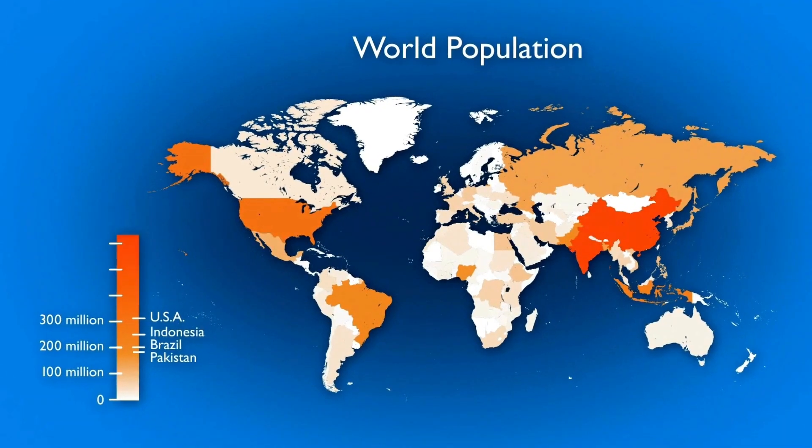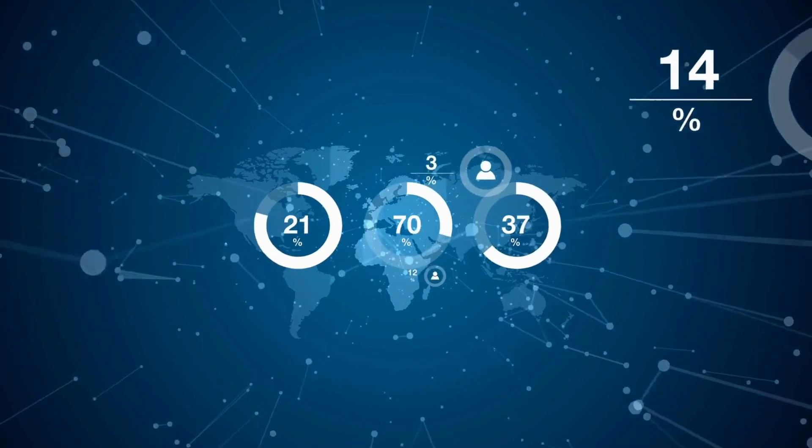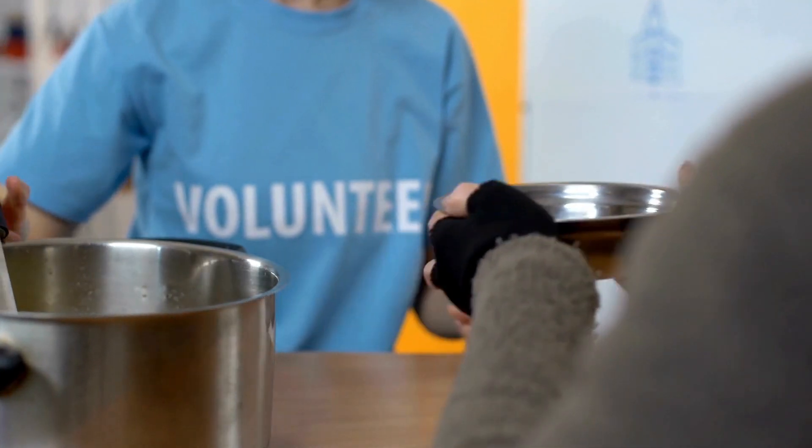With the world's population growing rapidly, reaching up to 9.7 billion people, by 2050 the need for food is escalating. Sadly, our ability to produce food is struggling to keep up.